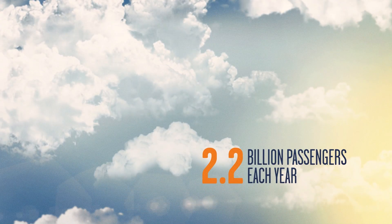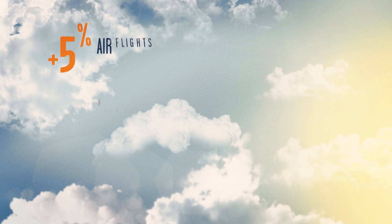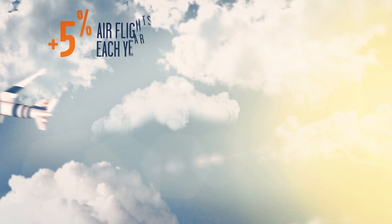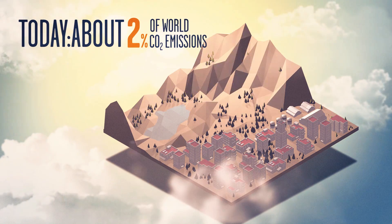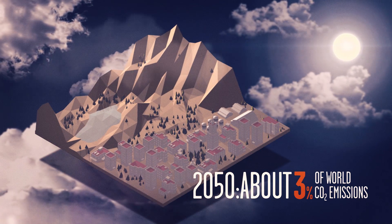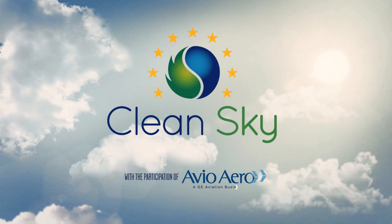The skies above us are getting more and more crowded as the world of aviation continues its steady growth, but its environmental footprint is also increasing. Today air transport accounts for two percent of global CO2 emissions, a figure that is set to rise over the next few years. But we can and must do something about this if we want to leave to future generations a clean sky.